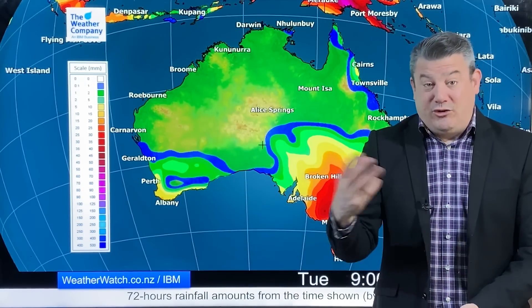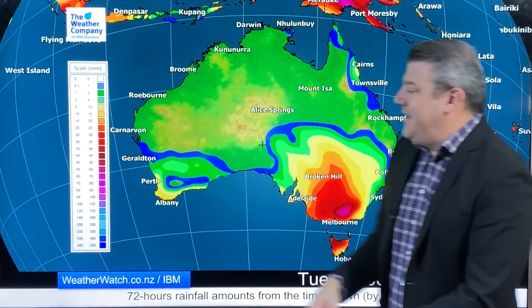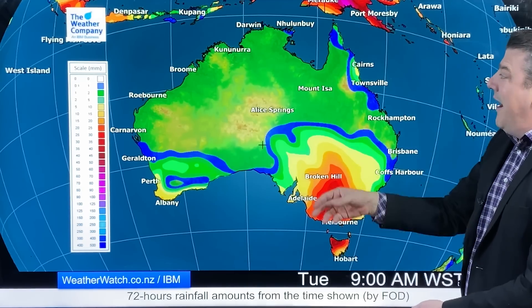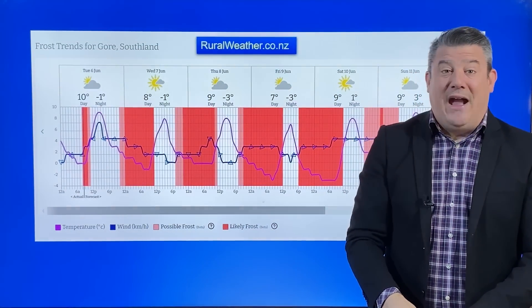Now let's have a look at Australia for also the next three days ahead. Rain is heaviest down around Victoria, getting up to around about 60 or 70 millimeters or so for you there. Mostly dry though elsewhere, with just a few showers around Cairns.